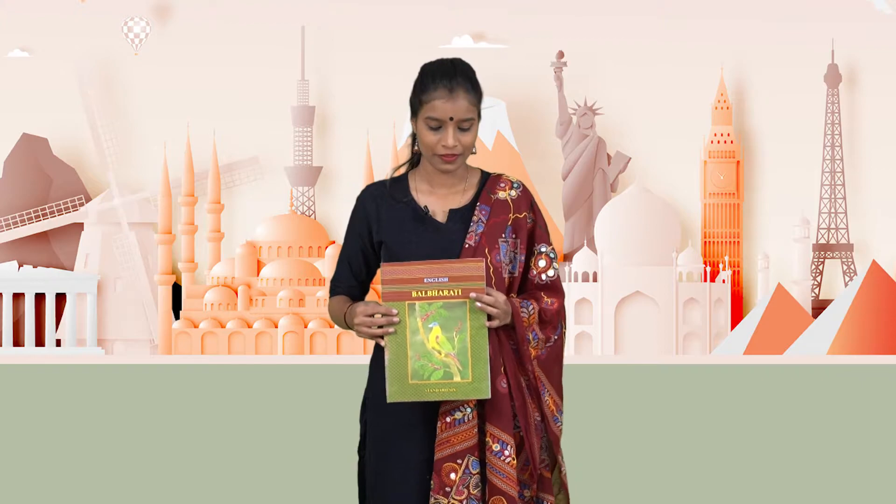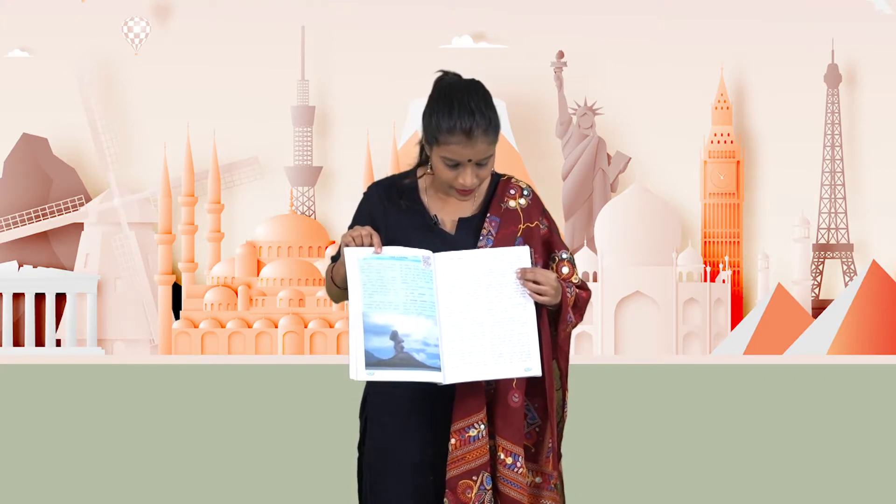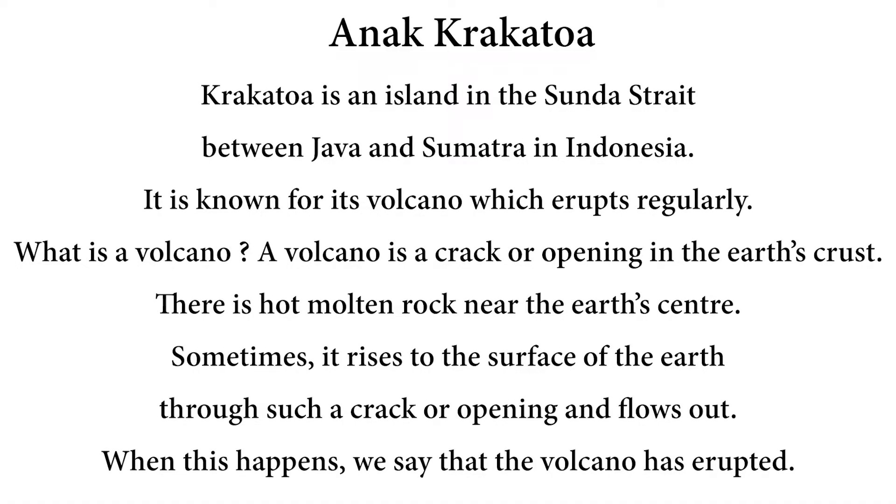Now let's read a lesson from our textbooks. Please open page number 34 of your textbook. Now I will be reading this lesson. What I want you to do is point at the words in the textbook as I read it. And if you don't have a textbook, listen to me carefully. Krakatoa is an island in the Sunda Strait between Java and Sumatra in Indonesia. It is known for its volcano which erupts regularly.